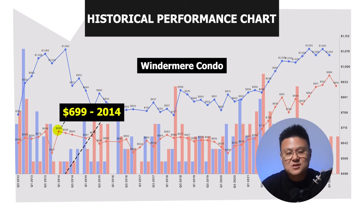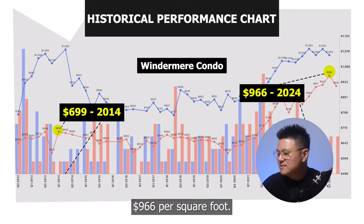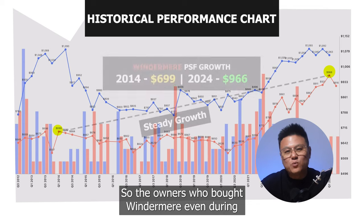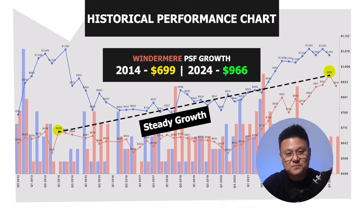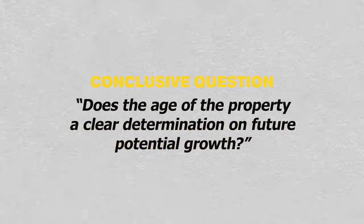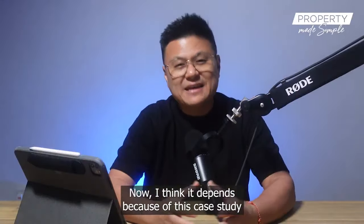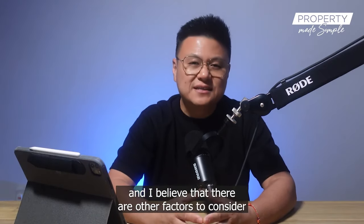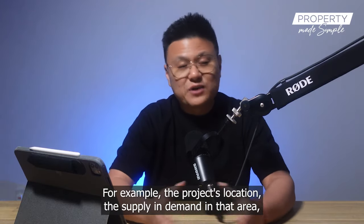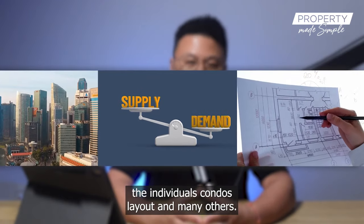Windermere tells a different story. In the 2014 peak, the average PSF registered was 699 per square foot, while the recent 2024 peak registered 966 per square foot. So owners who bought Windermere even at the 2014 peak still saw further growth. In conclusion, does the age of a property clearly determine its future potential growth? I think it depends — West Bay is just six years older than Windermere, and there are other factors to consider, such as the project's location, supply and demand in the area, the individual condo's layout, and many others.